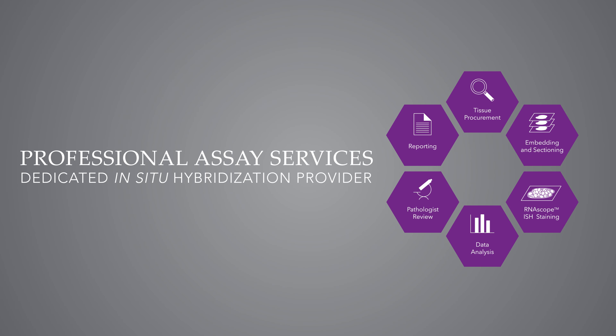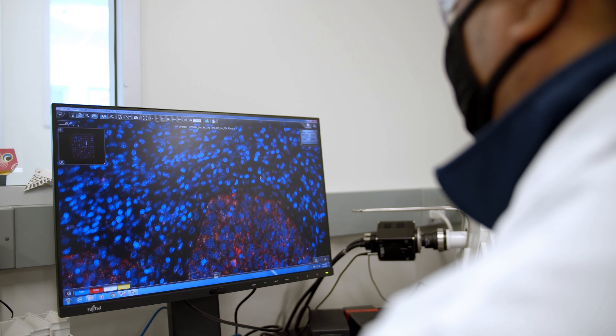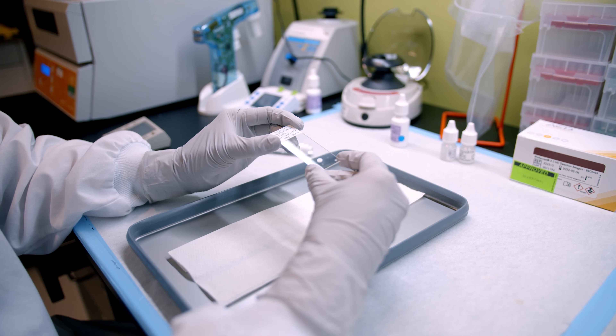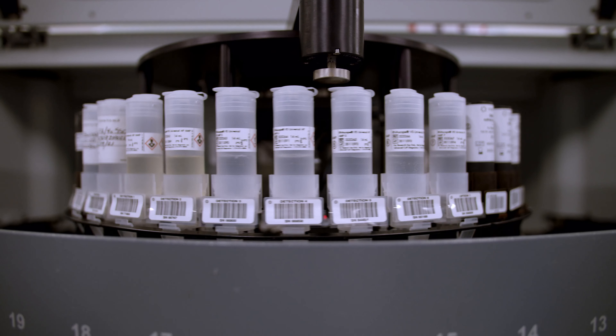Researchers in the field of spatial genomics either face trouble finding the right technology or the right tissue samples for visualization of their targets and biomarkers. Our assay services fill a gap for researchers in the academic and biotech sector who do not have access to RNAscope technology.